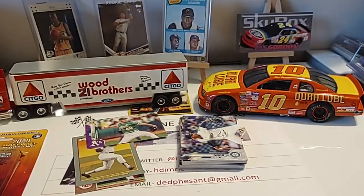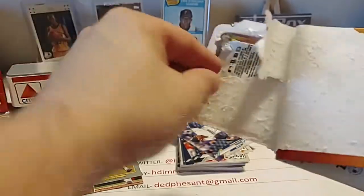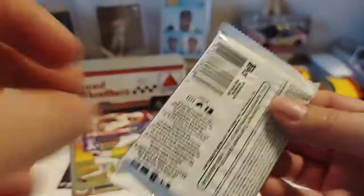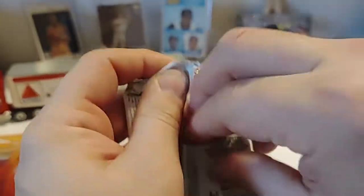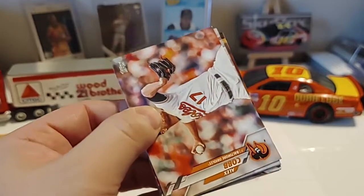Maybe pack number three will be a little easier on the vocal skills. We'll find out here in just a minute — get this pack ripped open. Our purple parallel is of David Robertson of the Phillies. So the exclusive purple parallels have not been that great. Maybe pack number four will be the big one — maybe it will be Mike Trout, Bo Bichette, or some other higher-end player.